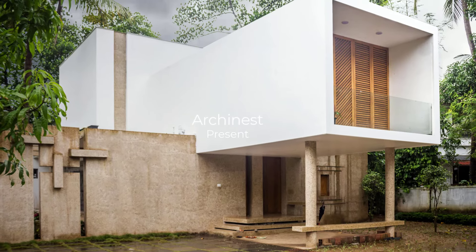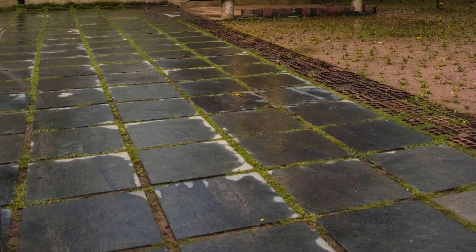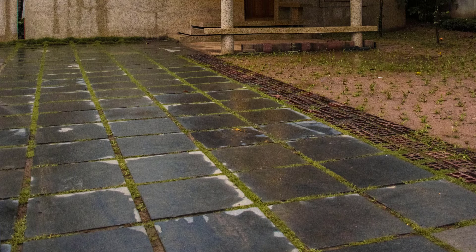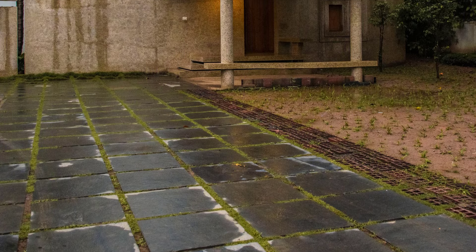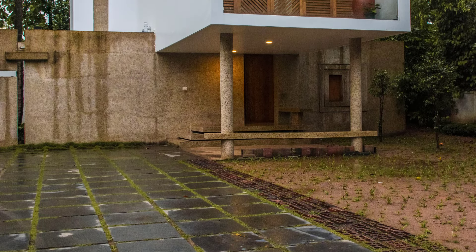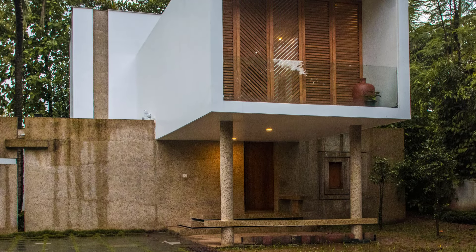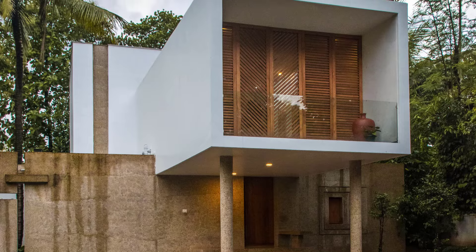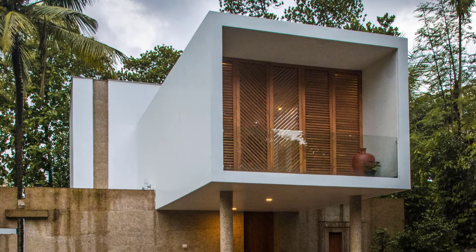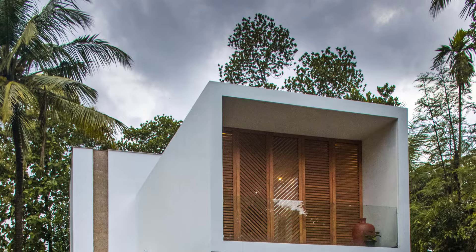Welcome back to Archinest, your go-to channel for remarkable architectural designs from around the globe. Today, we're heading to Nilambur in the Malappuram district of India to explore a contemporary family residence designed by 3dor Concepts. This 2,500 square foot home, built in 2018, is a perfect example of balancing privacy, functionality, and aesthetic innovation for a multi-generational family.